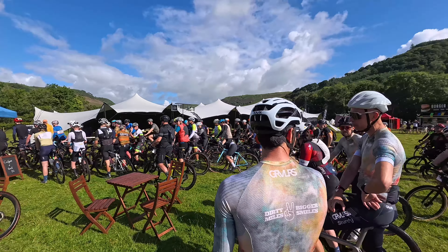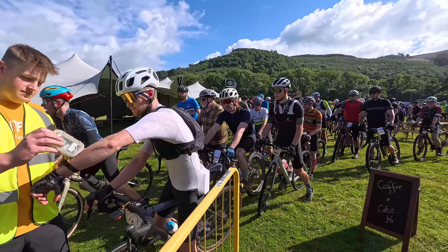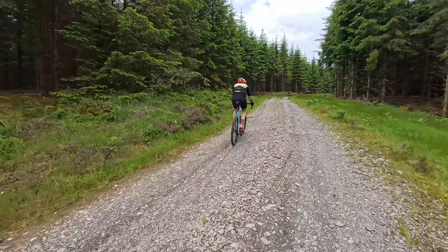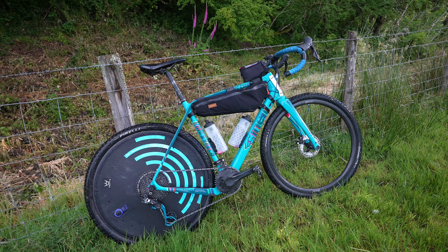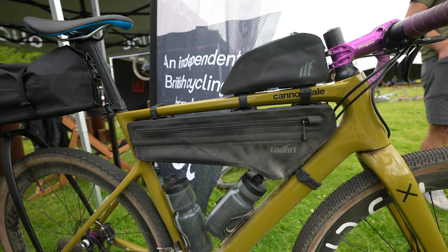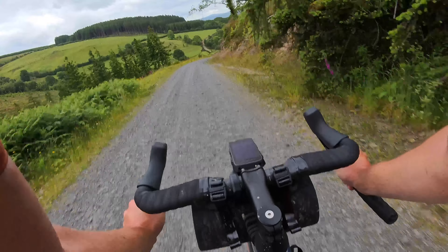I just returned from riding the UK's original and premier gravel event called Grit Fest and had a great time — a real blast riding amazing trails in mid-Wales. I checked out some of the cool bikes being ridden by people at the event, also checked out new products from WTB and Tailfin, and gave the new Cervelo Aspero one final test before it goes back tomorrow.